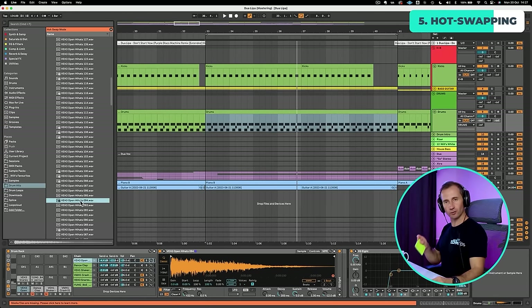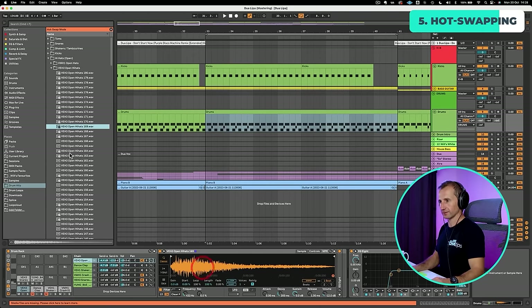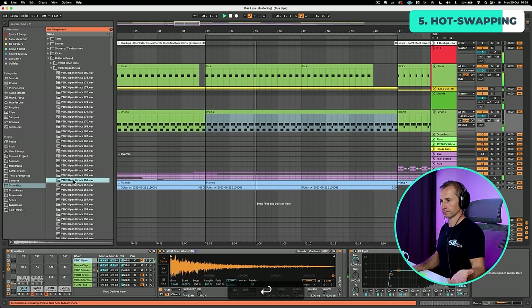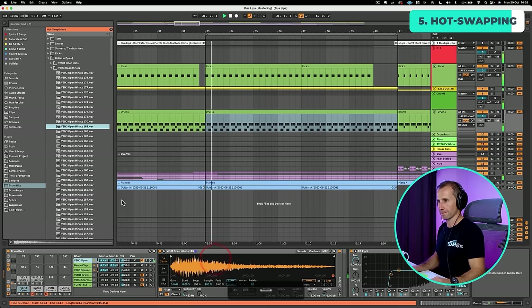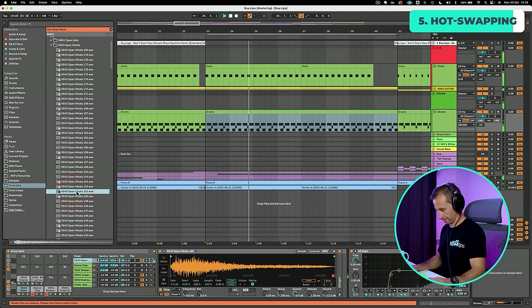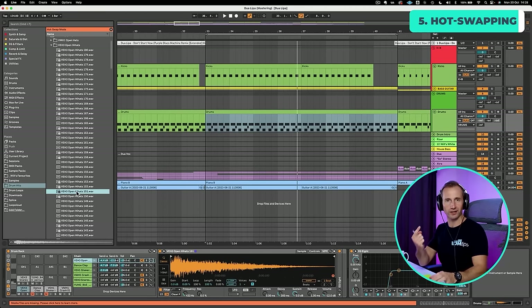So I compare the candidates pair by pair — I listen to the first hat, then swap in the second and compare. I prefer the first one, so I cross out the second. Then I pit that winner against the next candidate, listen again, and this time the new contender wins. And so on, whittling it down until I'm left with the single open hat sound that I like the most.